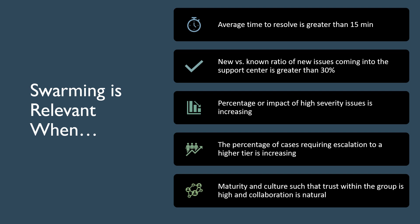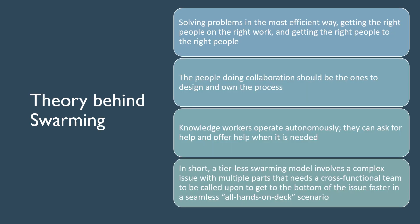Next, let's talk about the theory behind swarming. In short, a tier-less swarming model involves a complex issue with multiple parts that needs a cross-functional team to be called upon to get to the bottom of the issue faster in a seamless all-hands-on-deck scenario. We need to be getting the right people on the right work, and getting the right people to the right people. They can ask for help and offer help when it is needed in order to create a swarm.